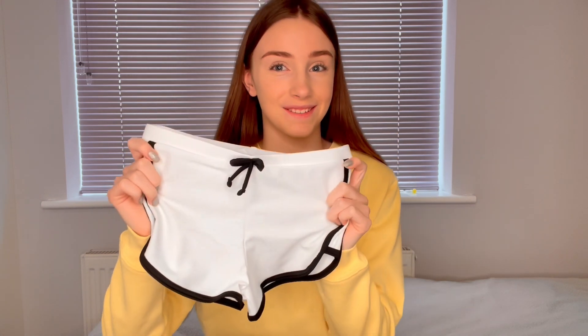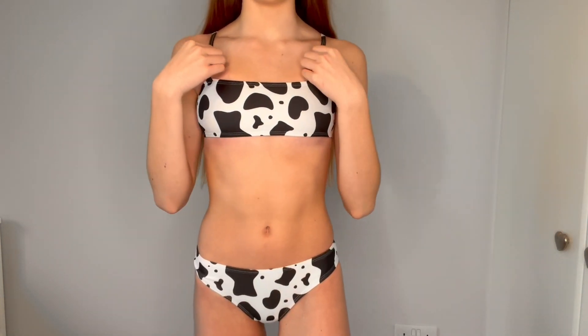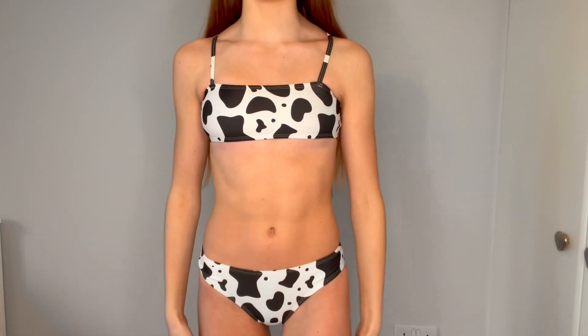The last bikini I picked out was this cow print one. The top is a straight-across style with straps, and it comes with matching bottoms. This might be one of my favourites — I absolutely love it. It also comes with a pair of white shorts which are really cute. This is what the cow print one looks like on and I absolutely love it. I've wanted a cow print bikini for so long. The shorts that come with it are great and I think they'll be perfect for wearing to the pool on holiday.